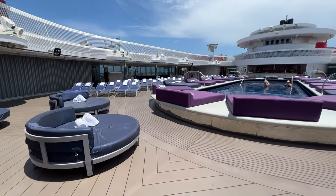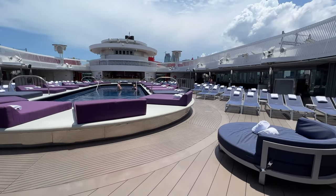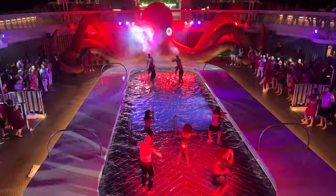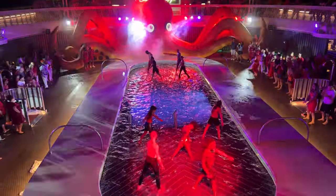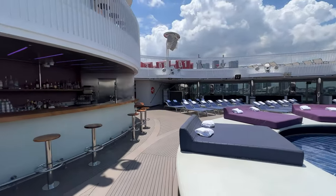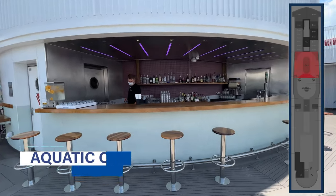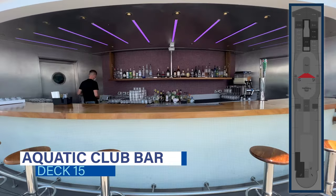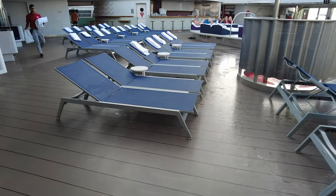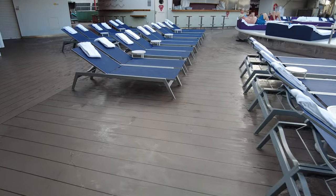The Aquatic Club is also the place to be for the sailaway party, live DJ music during the day, and the famous Scarlet Night pool party. Located right next to the ship's main pool, the Aquatic Club bar will be your go-to spot while lounging poolside on a sea day. The bar serves up great mojitos and frozen cocktails like the Skinny Pina and the Frosé all day.